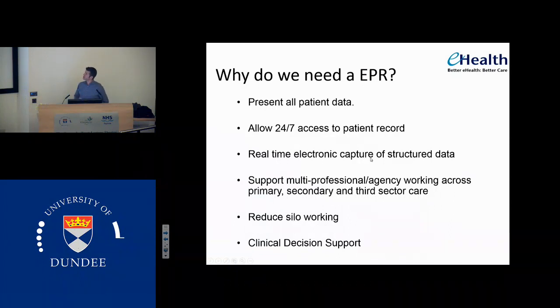It'd be great to have real-time electronic capture of structured data, not just switching the paper notes into a handwritten format. If we structure data so that we can code it, we can then interrogate that data for information later. And that's what we need to do to have clinical decision support. It needs to support multi-professional agency working across primary and secondary and the third sector. The Scottish government's got a key aim at the moment which is health and social care integration — trying to reduce our number of hospital beds by looking at how we can care for patients better in the community.